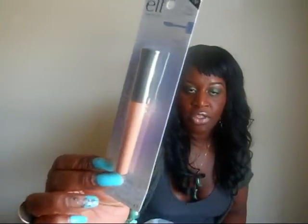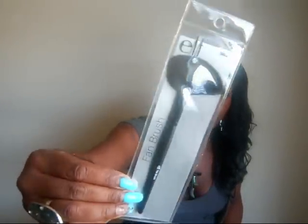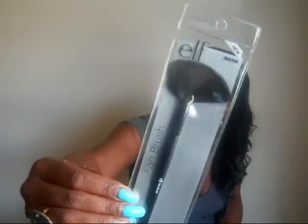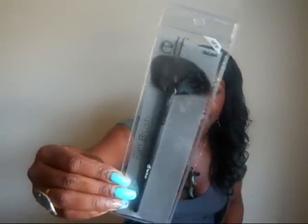I also picked up the ELF Sheer Eye Primer. I have been wanting to try ELF's Eye Primer for so long, so I can't wait to try it out and let you guys know what I think. That was a dollar. Then I picked up the ELF Fan Brush - looks like I'm going to have to wash it and reshape it because it looks all bunched up, but I'll take care of that. That was $3.